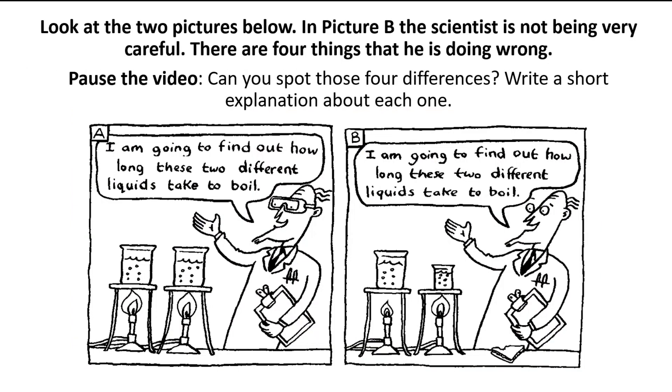So let's put these two ideas together: our observation skills and our understanding of safety in a lab. We've got picture A and B - they look very similar, but in picture B the scientist is not being very careful, both in terms of safety and their scientific technique. There are four things he's doing wrong. Pause the video, take your time - can you spot the four differences between the two pictures? Can you write a short explanation about each one: what is that difference and why is it not right?